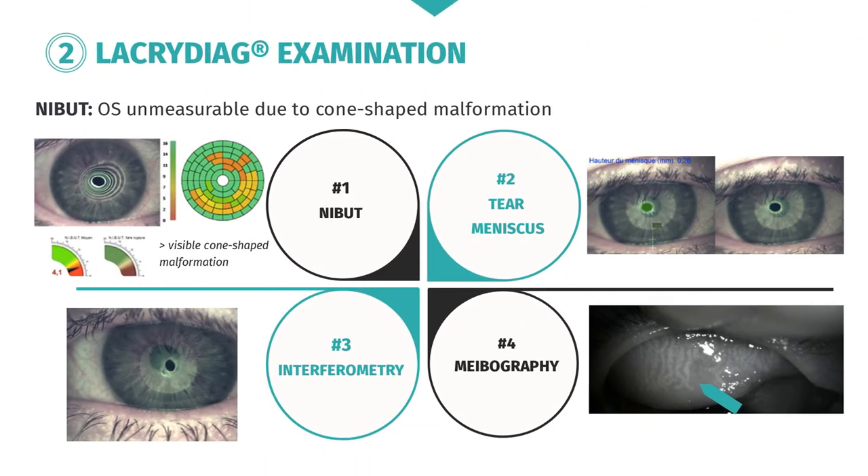A decreased break-up time of 5 seconds in the right eye and 3 seconds in the left eye is also noted. This patient undergoes ocular surface analysis using the LACRI-DIAG. NIBUT cannot be measured for the left eye due to the cone-shaped deformation, but can be measured on the right, where it is altered. Tear meniscus and interferometry are also performed, and you note isolated atrophy of several meibomian glands visible in the meibography images.